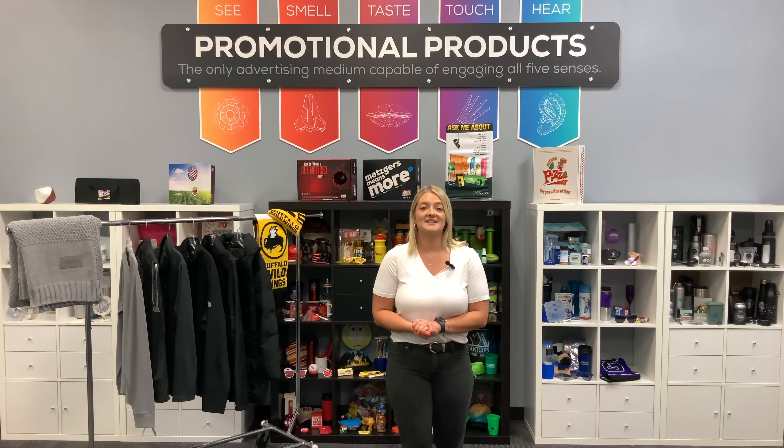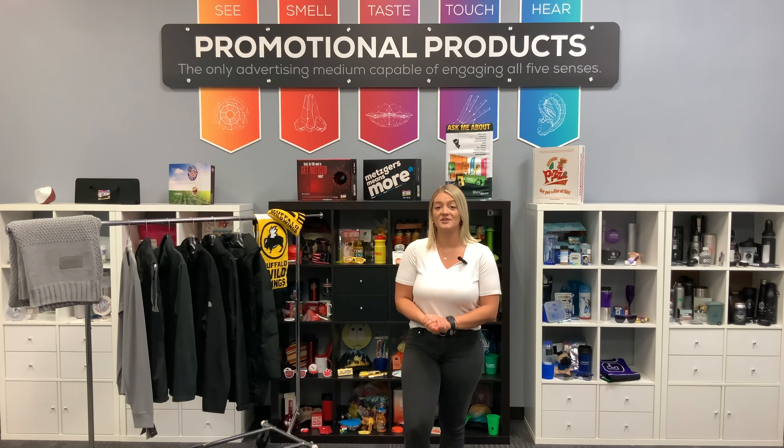Hello, hello. Welcome back to another episode of Marketing with Madalynn. In today's episode, I will be showing you some of my favorite fall and winter pieces.